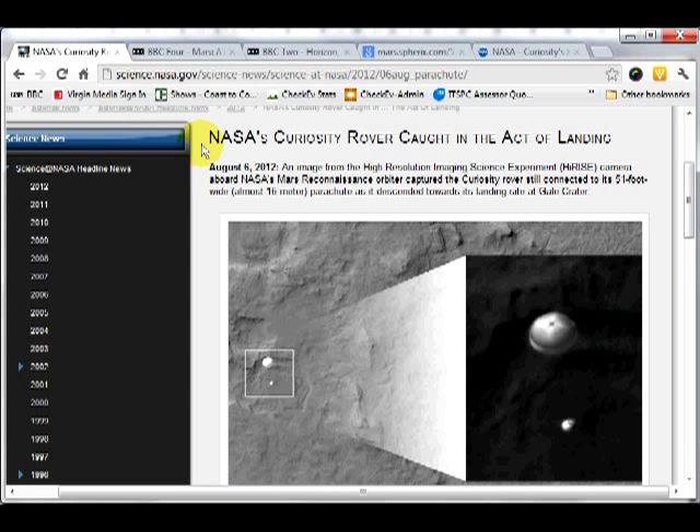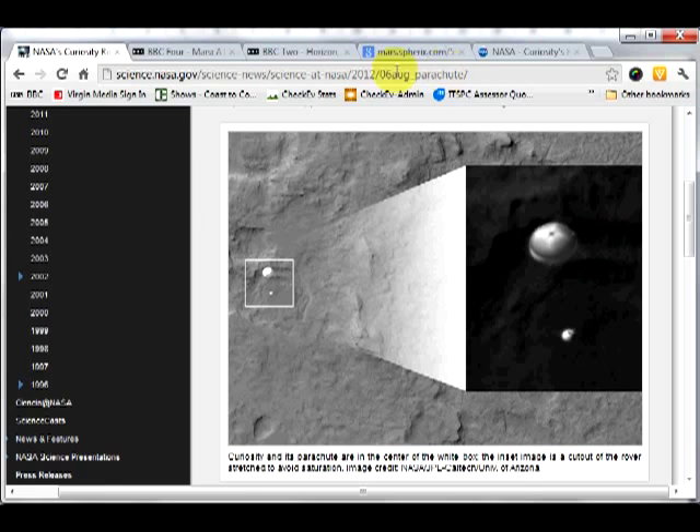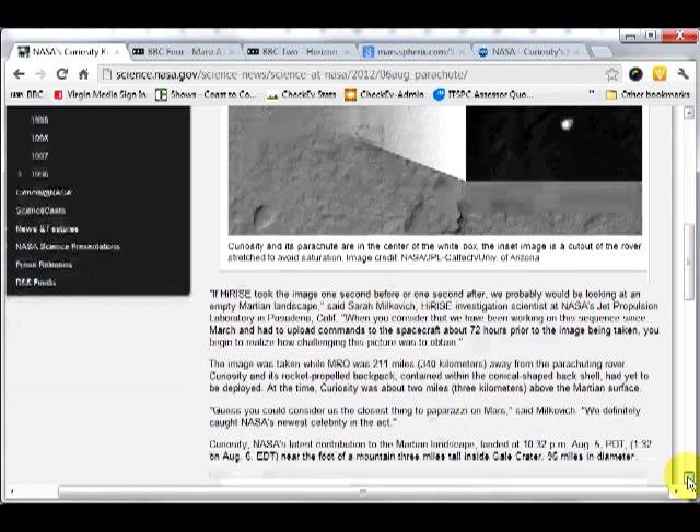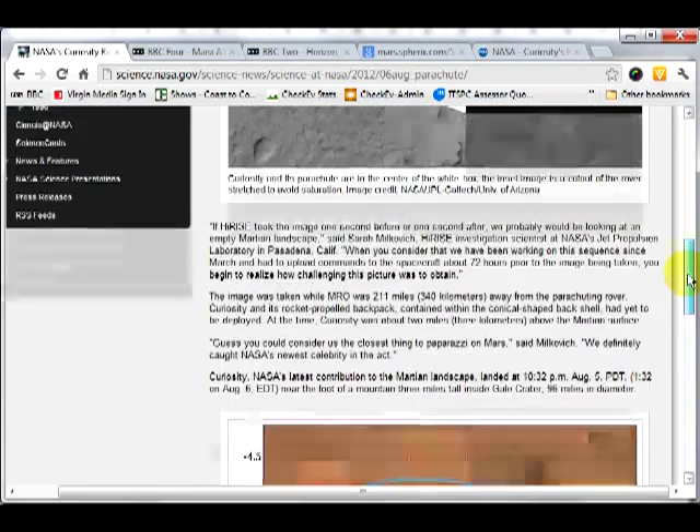I wanted to make this video because we've recently seen the news that the new Mars rover has landed earlier this month on August 6, 2012. We have this wonderful picture taken from the HiRISE camera on the Mars Reconnaissance Orbiter, which took a picture of the Curiosity rover landing. It's a pretty extraordinary picture, and I certainly give credit to NASA for that sort of achievement.